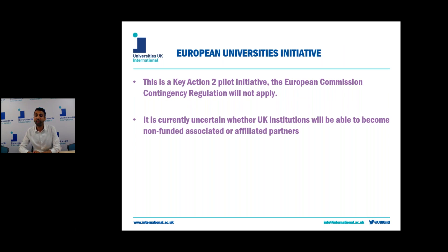I'll now talk about the European universities initiative. This is actually a Key Action 2 pilot initiative, so the European contingency regulation — which only applies to Key Action 1 — will not apply to this initiative. Any 2019 first and second call applications with the UK as lead coordinator will be assessed and processed normally while the UK remains an EU member state. In a no-deal, however, UK participation in the initiative will not be able to continue, so if you have a project with the UK as lead that's being assessed and the UK leaves without a deal during assessment, that project will immediately become unviable.